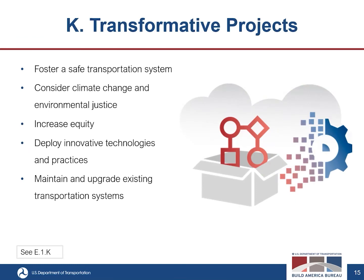The eleventh criterion is transformative projects. This assesses the ability to foster a safe transportation system, the extent to which the project considers climate change and environmental justice in project planning and delivery, and the extent to which it increases equity — including increases in transportation choices, expansion of access to essential services, improving connectivity to jobs, healthcare, and other critical destinations, and proactively addressing racial equity and barriers to opportunity. It also covers deployment of innovative technologies and practices that improve safety, environmental sustainability, quality of life, or state of good repair using innovative financing methods, project delivery, or technology. Maintaining and upgrading existing transportation systems are also examples of transformative projects.